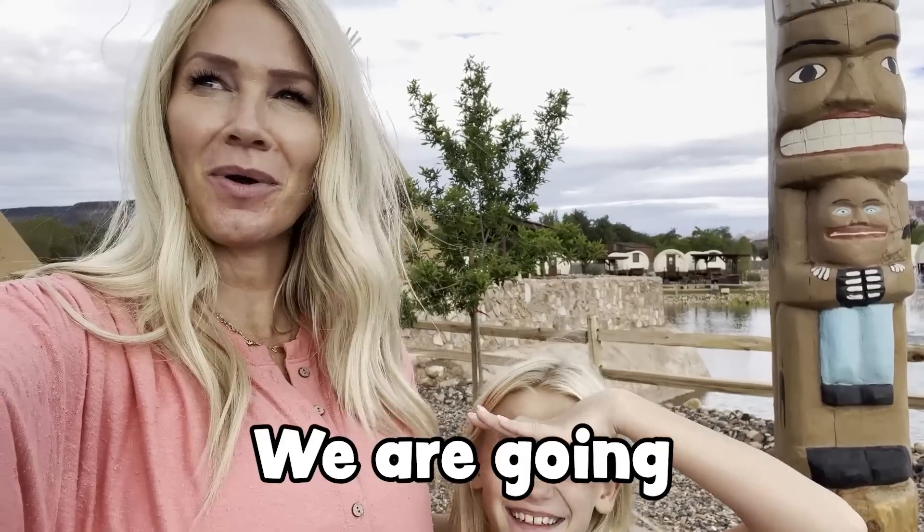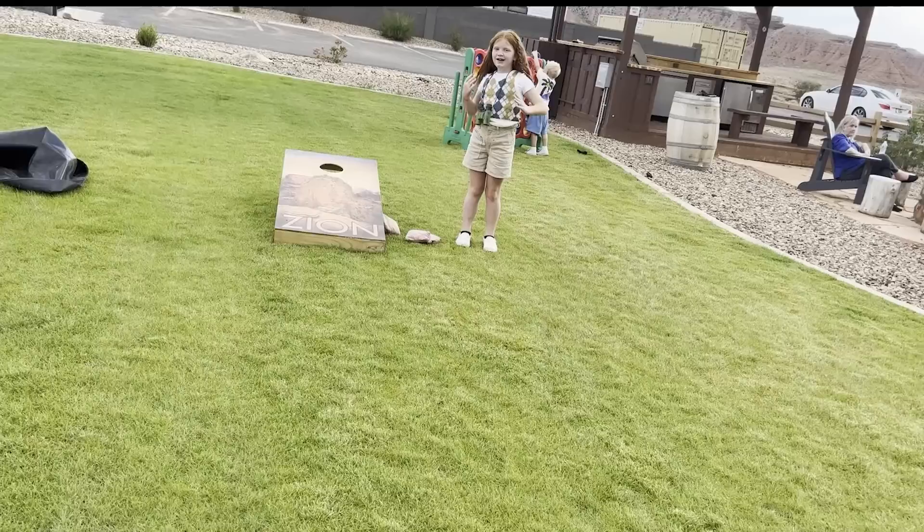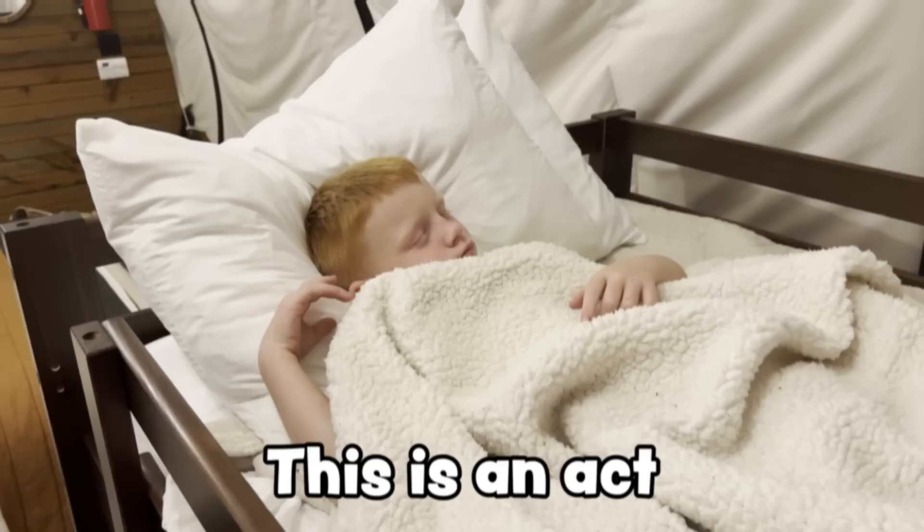We are going glamping at Zion Way Buffalo, and we're just staying here for one fun night. That was while I was filming — I am a pro. This is an act. He's not really asleep, but he's pretending, which is great.